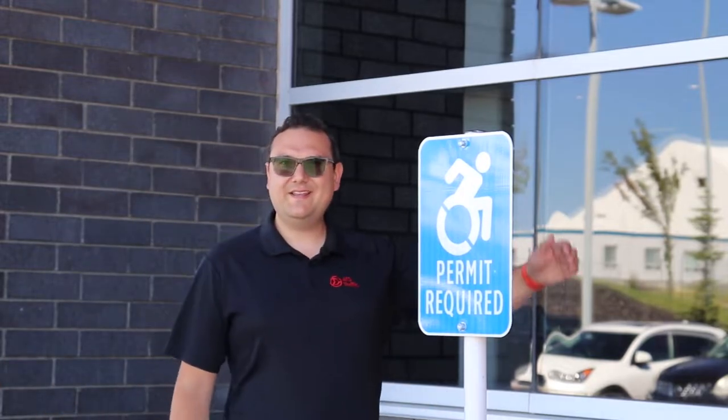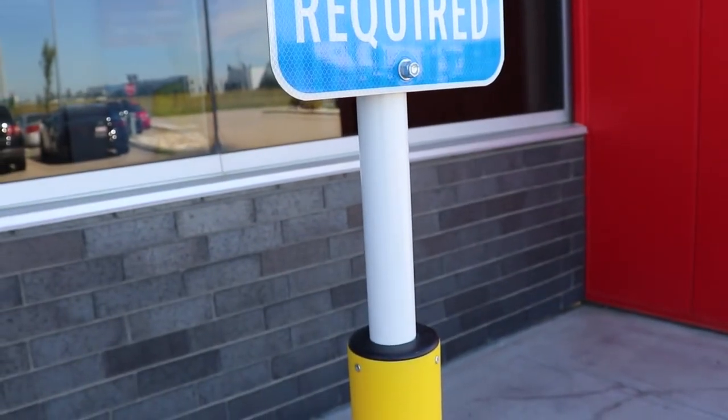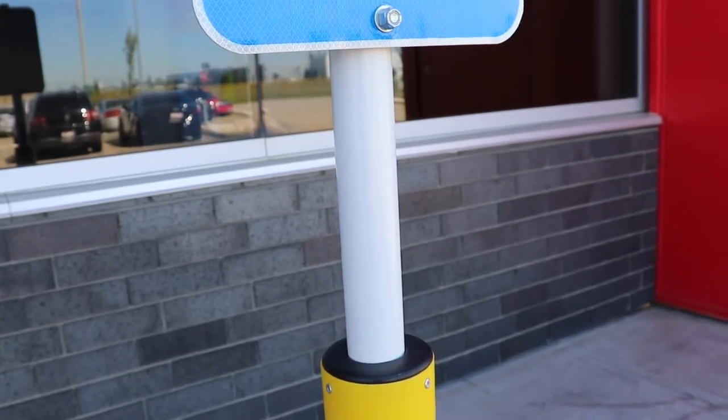The first product we're going to talk about today is the StayRight signpost from Impact Recovery Systems, with an integrated white powder-coated aluminum post that is added for rigidity and will prevent warping and remain straight even in harsh summer and winter conditions.